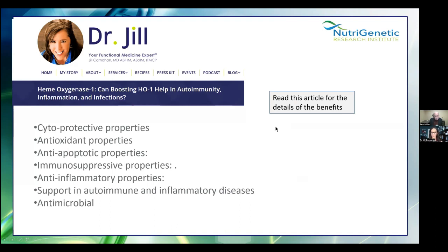The key properties of hemoxygenase are: cytoprotective, antioxidant, immunosuppressive, anti-inflammatory, supportive in autoimmune and inflammatory diseases, and antimicrobial. 'Immunosuppressive' sounds alarming — why is that a good thing? Dr. Jill, you explain that. At the crux of so much chronic complex illness — whether mold, Lyme, or long COVID — it is either an over-activated or underactive immune system. It's a dysfunction of the immune system, and we're going to dive into why heme is so important to that.